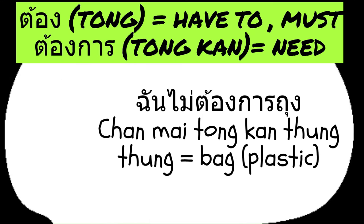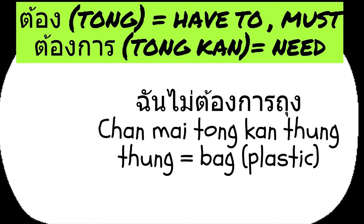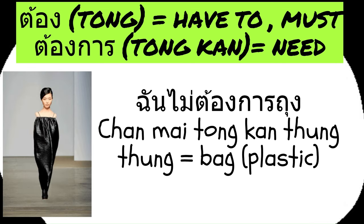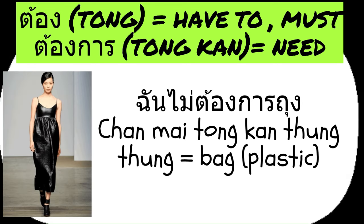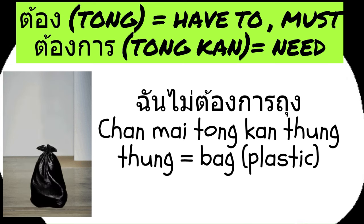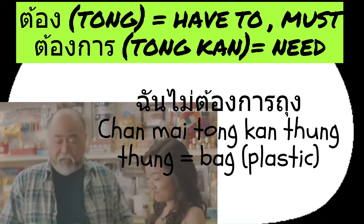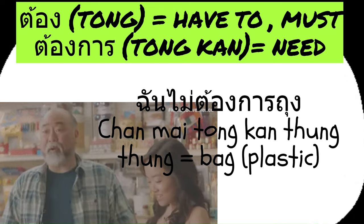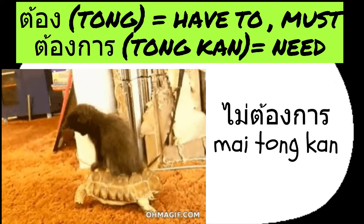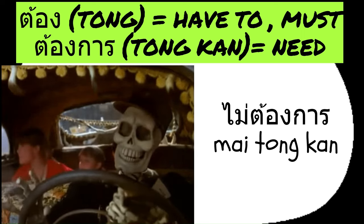Let's move on to expressing to the cashier at the market that we don't need a bag. This time, we will use TONG in a different context as tong gan, which means need. If you want to say I don't need a bag in Thai, you would say chan mai tong gan thung. If you don't need a ride, you can simply tell taxi or tuk-tuk drivers: mai tong gan.